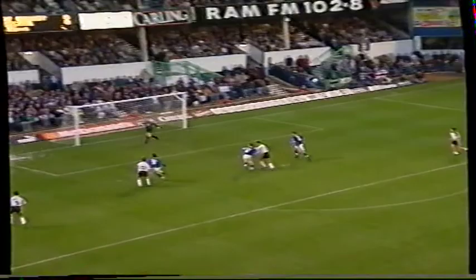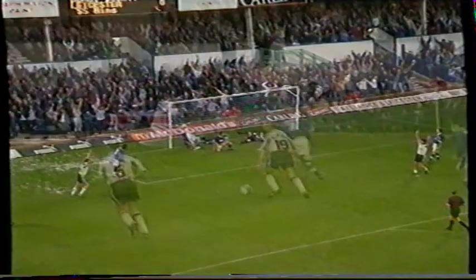Lovely weighted cross by Flynn. Daly's header was inch-perfect for Ward. Still a good finish from there. Good jump from Daly — but he does have to get there first before the defender and keeper.